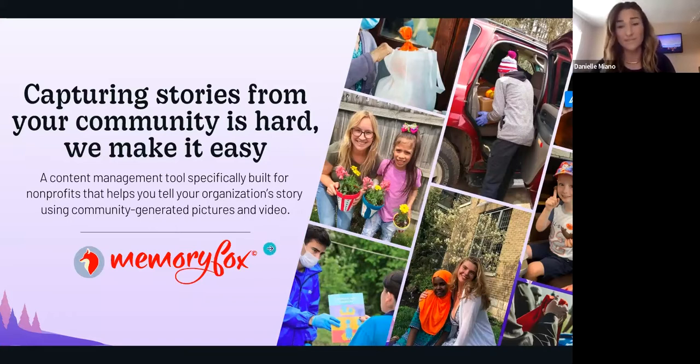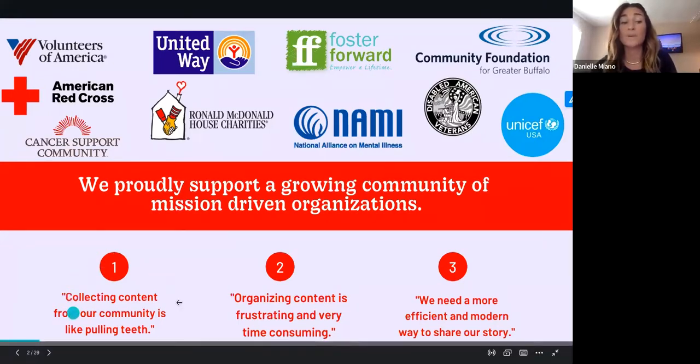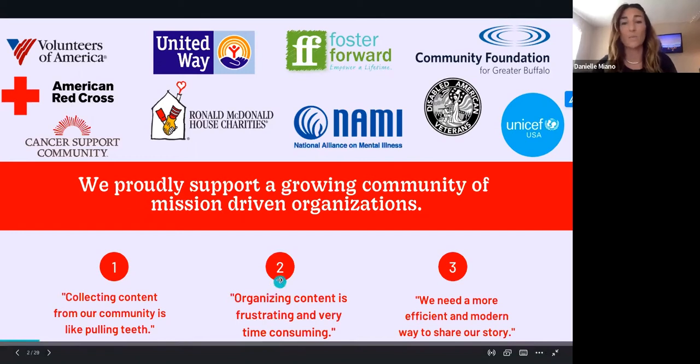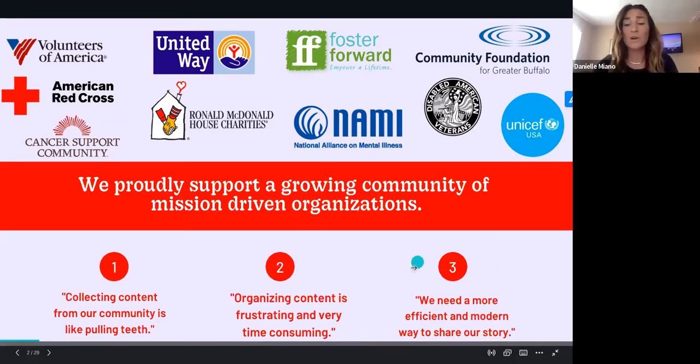We pivoted to a community storytelling platform alongside our local United Way in Buffalo, New York, which is where we're headquartered. It was really around three main reasons: collecting content from their community was really tough. United Way serves a lot of different nonprofits in Western New York, and getting everyone to really share proof-of-impact videos for all the incredible work they were doing was really difficult. Organizing it on the back end — having one location where all that content lives, a library where it's all stored and organized. And lastly, having a more efficient and modern way to tell their story — what to do with that content.